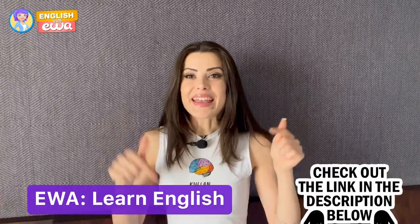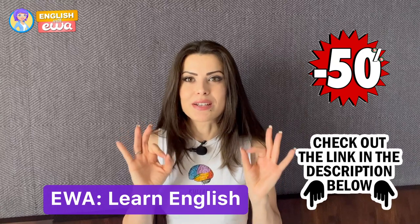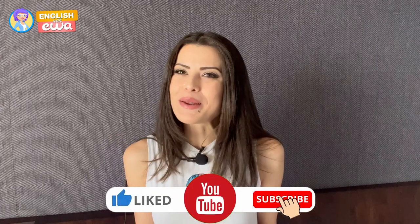With EVA you can learn English if you speak Spanish, Indonesian, Arabic, German, and so many more languages. Get the link in the description and join the EVA family today with 50% discount. If you're enjoying this video so far, make sure to hit the like button so we can make more of these.